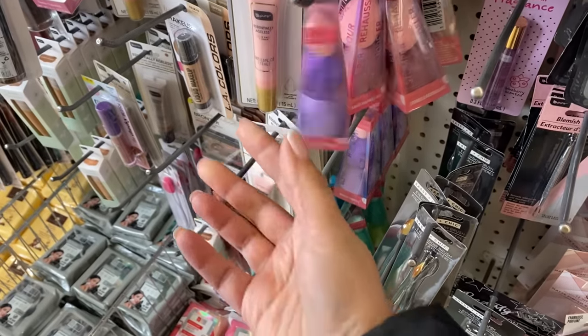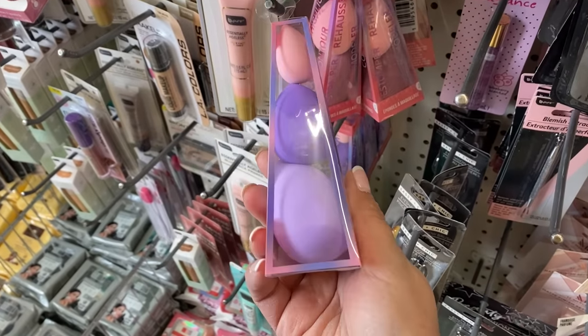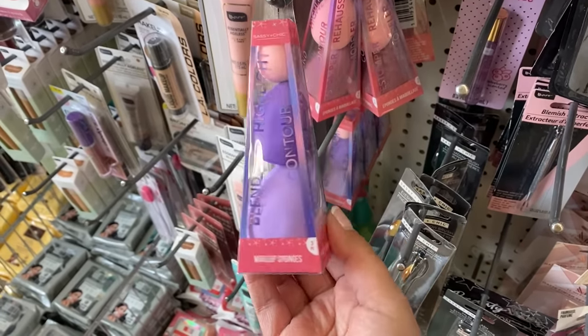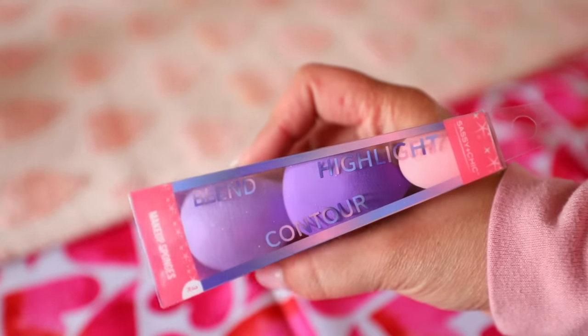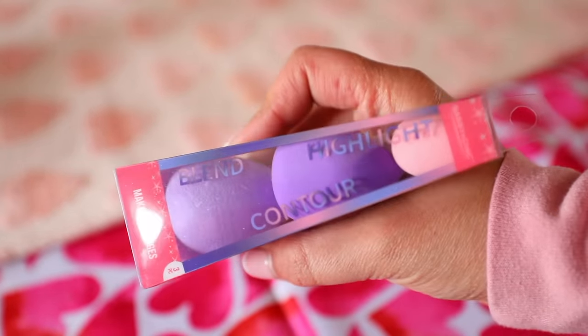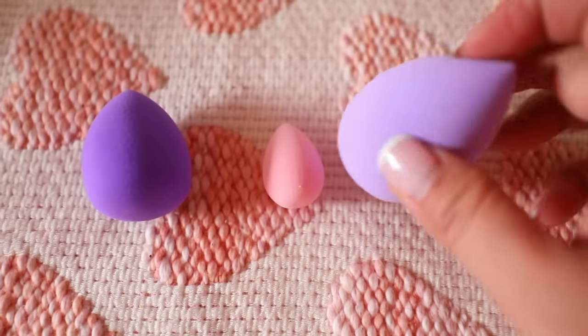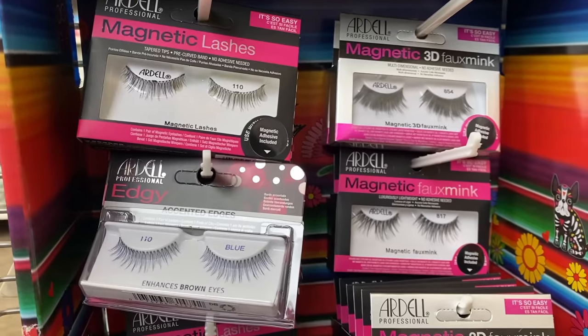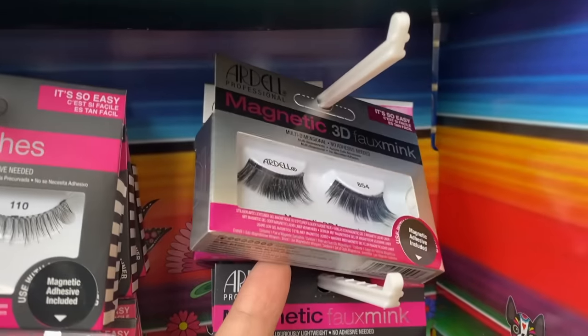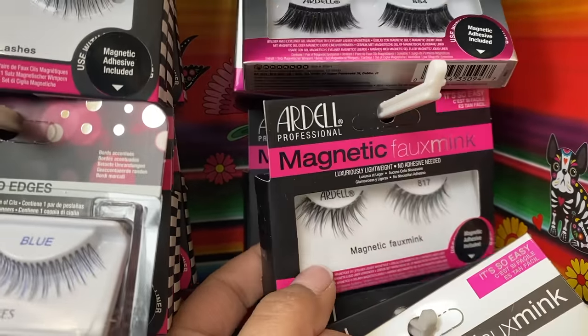In the makeup section of Dollar Tree right now you can find these makeup sponges for $1.25 — you get three: a blending sponge, a contouring sponge, and a highlighting sponge. Ever since I've used a beauty blender I haven't used a regular makeup brush to apply foundation. This isn't exactly a beauty blender, but it's a great option if you don't have one or yours is drying. Dollar Tree also right now has Ardell magnetic lashes, which I've never used, but I wanted to share that in case you're interested.